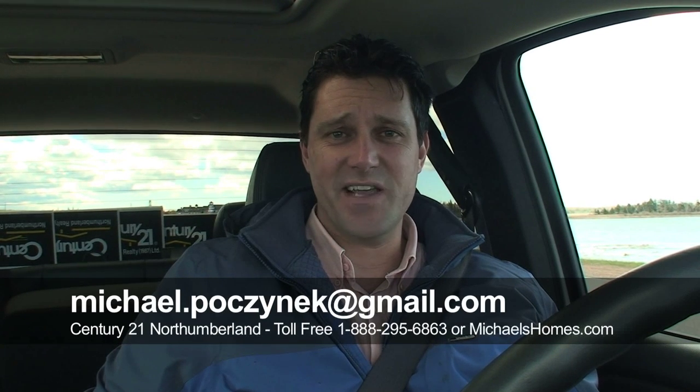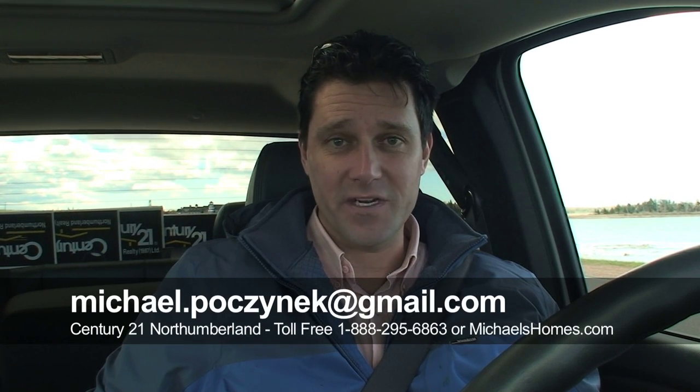Hi there, Michael Posnick, Century 21 Northumberland, and today's video should be titled 'Why Hasn't This Sold?' Because I don't know why this hasn't sold. I need to know. Email me. Tell me.